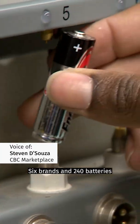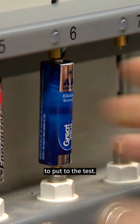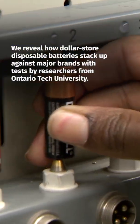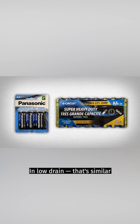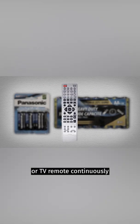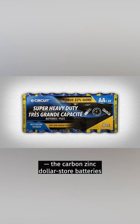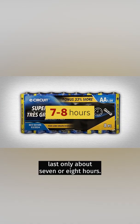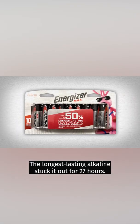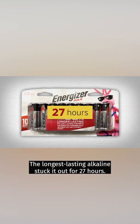Six brands and 240 batteries put to the test. In low drain — similar to using batteries in a computer mouse or TV remote continuously — the Carbon Zinc Dollar Store batteries last only about 7 or 8 hours, while the longest-lasting Alkaline held out for 27 hours.